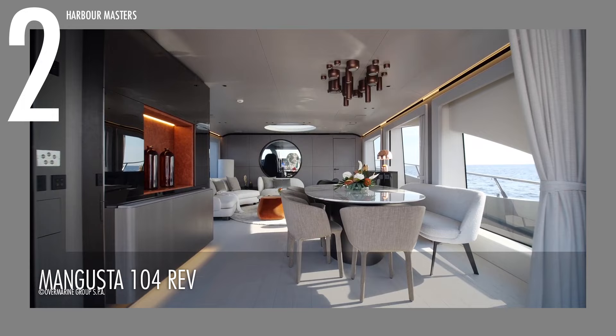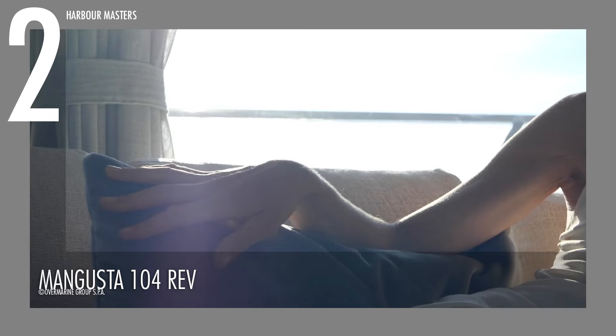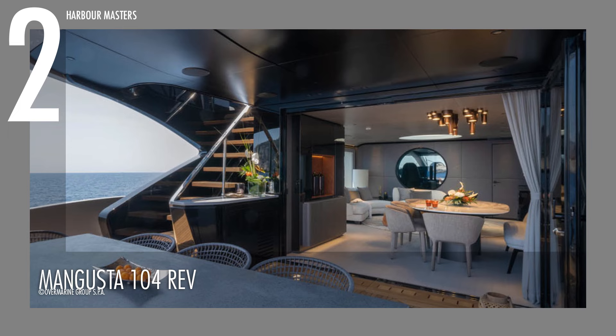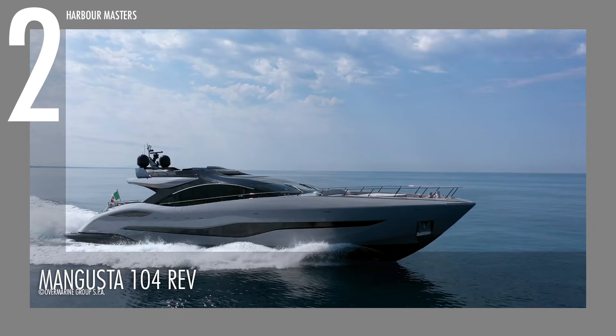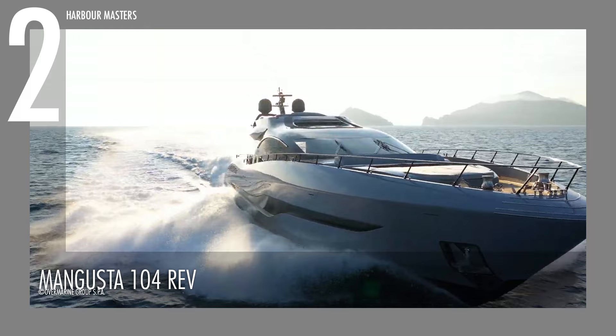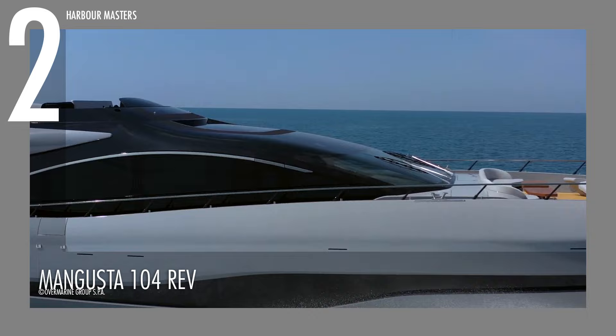Lobanoff Design made the exterior and interior designs of the Mangusta 104 REV. The decks are built to equal if not surpass five-star hotels, with full-height windows that offer natural lighting alongside relaxed ambient lighting. The cabin area offers a full-beam master suite, a VIP cabin, and two guest rooms that can sleep a total of up to 10 people. With its wavy lines and refined, compact styling, this small super yacht is sure to turn heads in any marina. It is valued at over $12 million US.